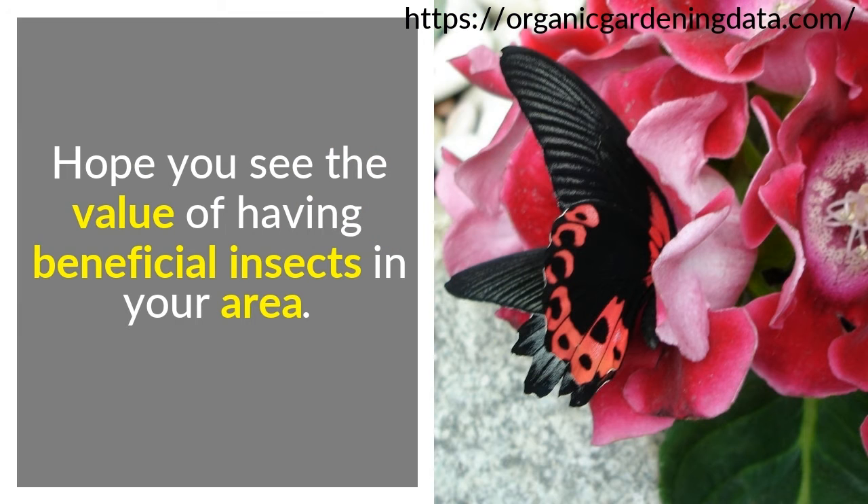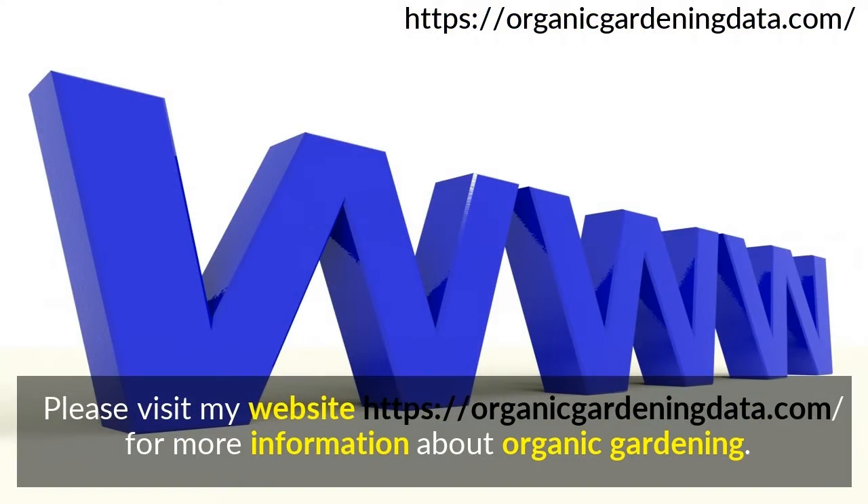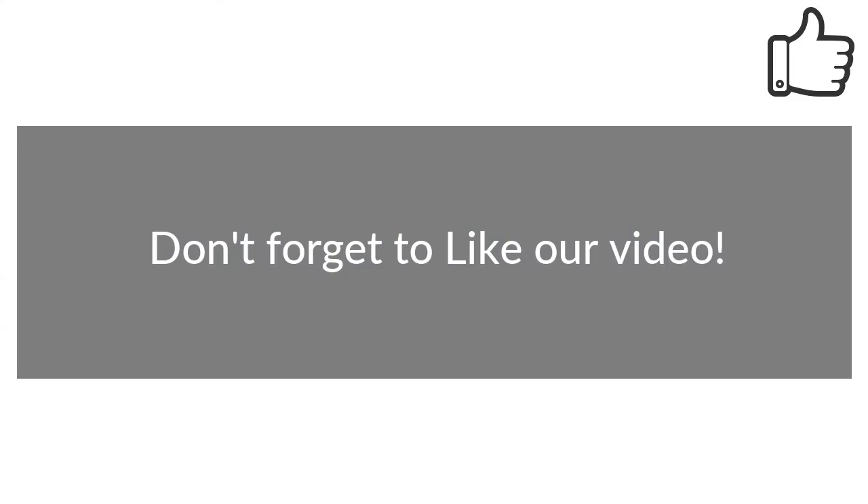Hope you see the value of having beneficial insects in your area — they are worth their weight in gold. Please visit my website at organicgardeningdata.com for more information about organic gardening. Don't forget to like our video.